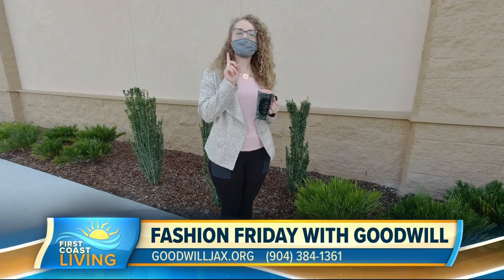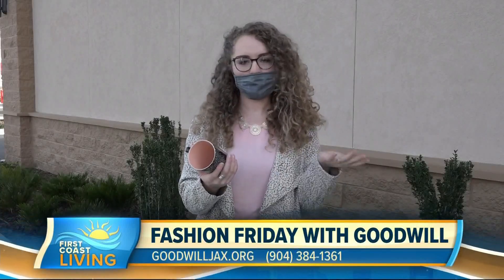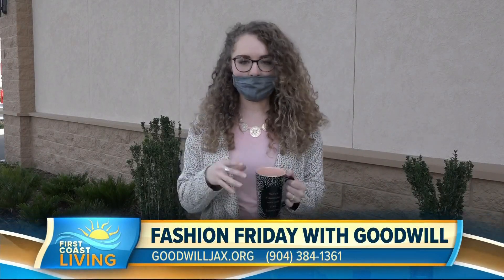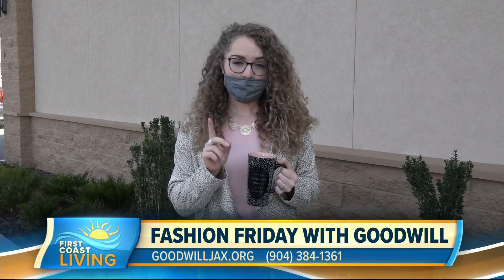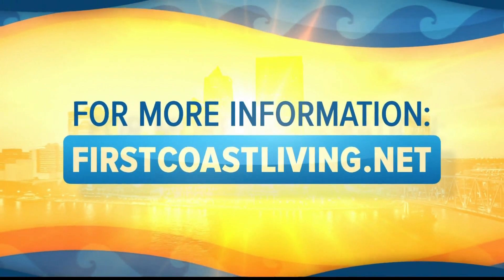No work from home ensemble is complete without a coffee mug, and this one just spoke to me — literally. It says 'throw kindness around like confetti,' and honestly, that is just a perfect thing to hear. And speaking of kindness, remember when you shop at Goodwill, you help fund their mission, which is helping people with barriers to employment find meaningful work. So an awesome outfit, a good cause — it's a win-win for everyone. For more information, visit firstcoastliving.net.